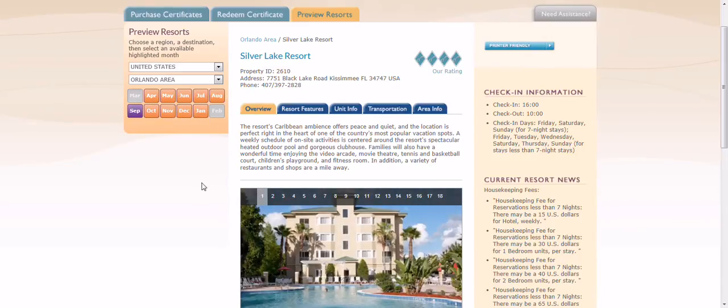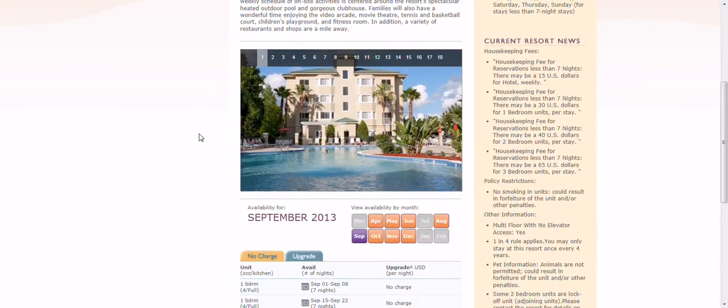We thought about going back to the same resort in September. Now in the Orlando area, we're looking at September — this is the resort, the Silver Lake Resort. These are some pictures of the resort.